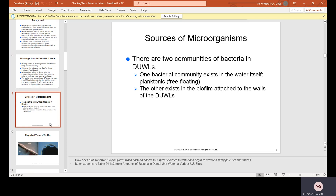There are two communities of bacteria in DUWLs. One bacterial community exists in the water itself — it is planktonic, meaning free-floating. The other exists in the biofilm attached to the walls of the DUWLs.